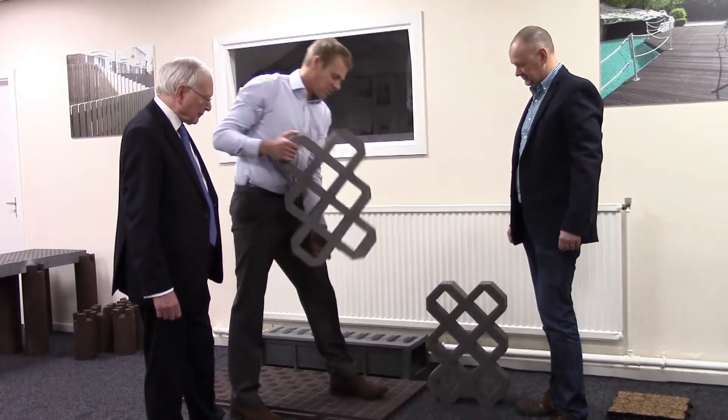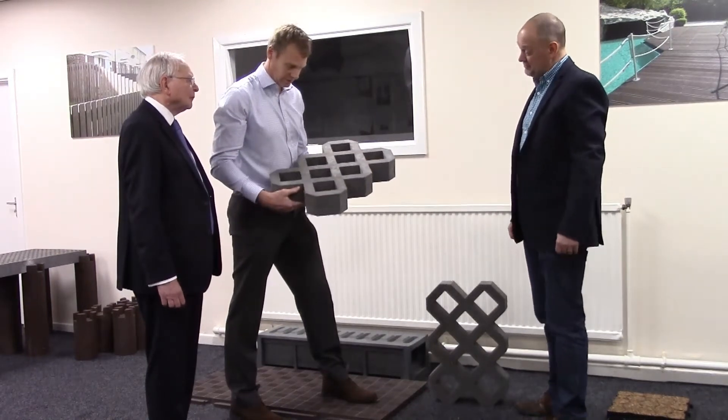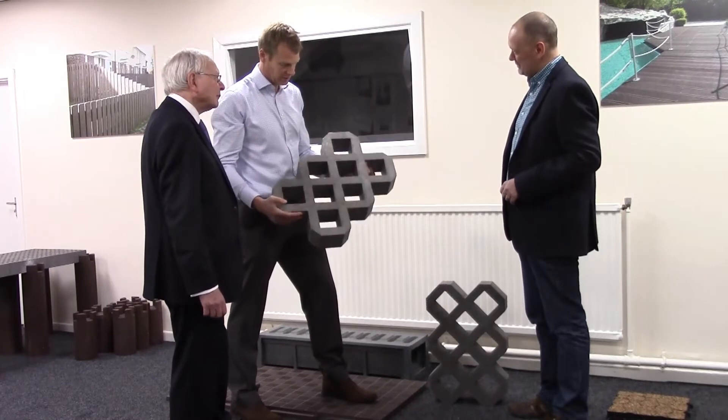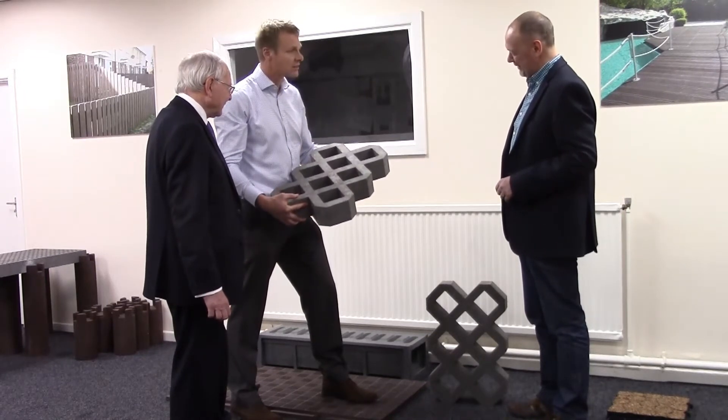It looks like this product is replacing concrete — what's that used for? It is replacing concrete. If that equivalent product was concrete you wouldn't be standing there with it, because it would weigh four and a half times the weight of that plastic.